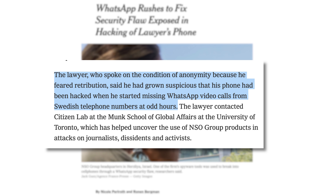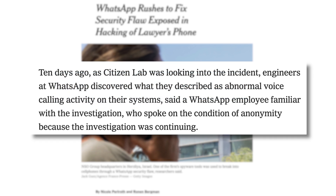That led him to contact the Citizen Lab at the University of Toronto. As the Citizen Lab was investigating, WhatsApp engineers found evidence of "abnormal voice calling activity." Citizen Lab then confirmed with WhatsApp that the lawyer was affected by the vulnerability.